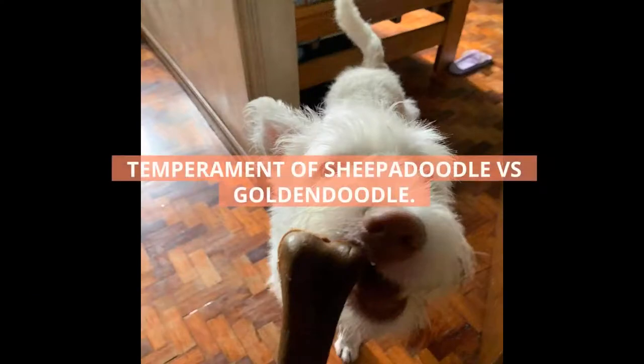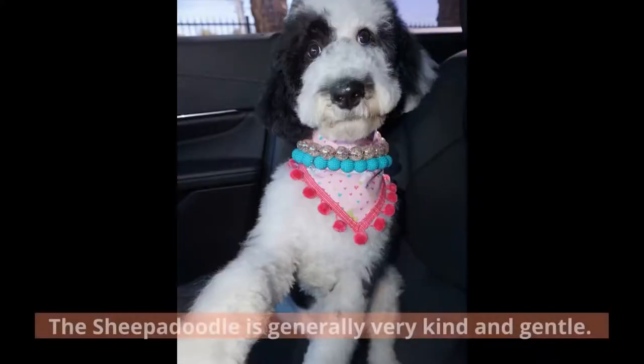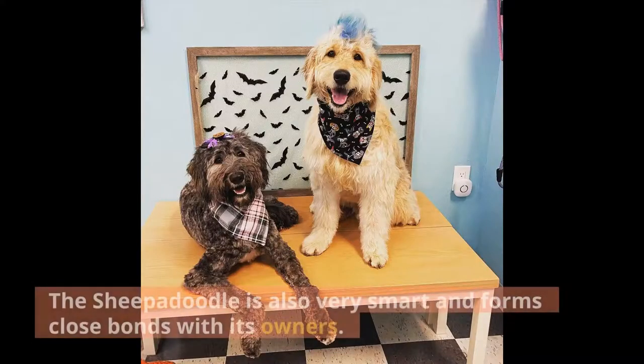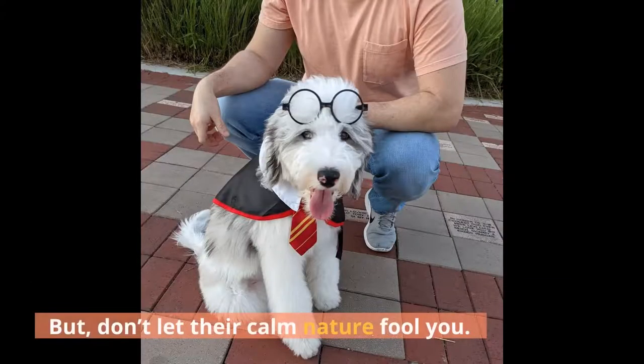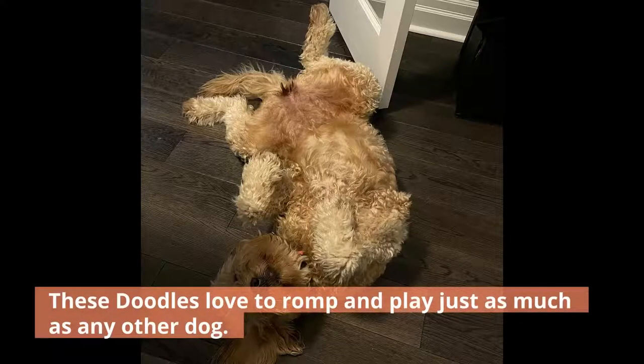Temperament of Sheepadoodle versus Goldendoodle. Because these two doodles have such different origins, they also have different temperaments. The Sheepadoodle is generally very kind and gentle. They make great family dogs and don't require a lot of activity. The Sheepadoodle is also very smart and forms close bonds with its owners. But don't let their calm nature fool you — these doodles love to romp and play just as much as any other dog.